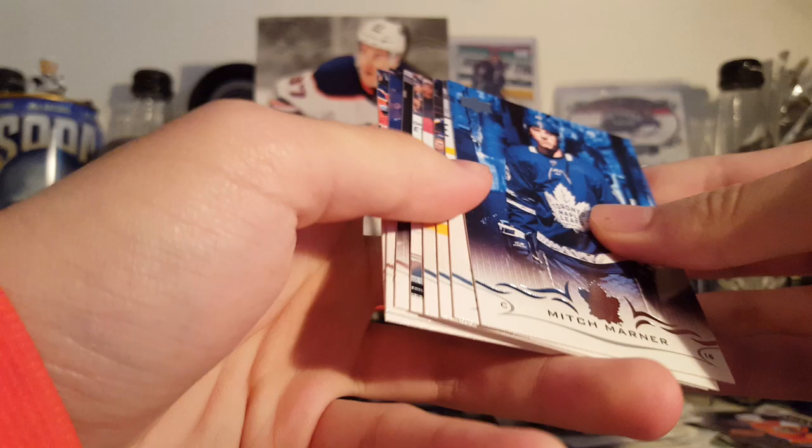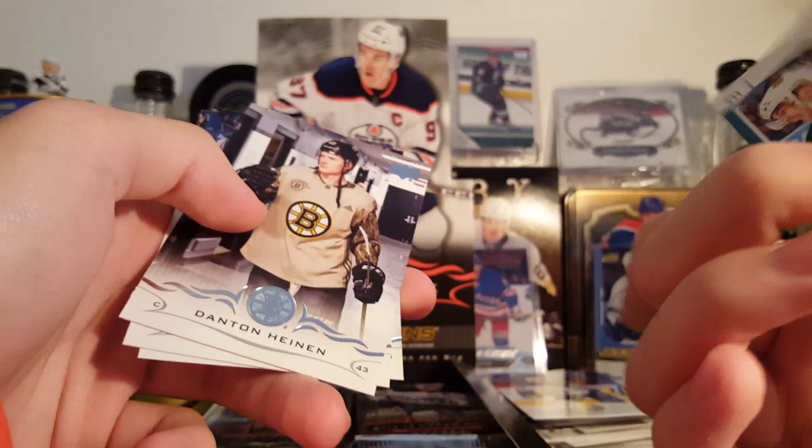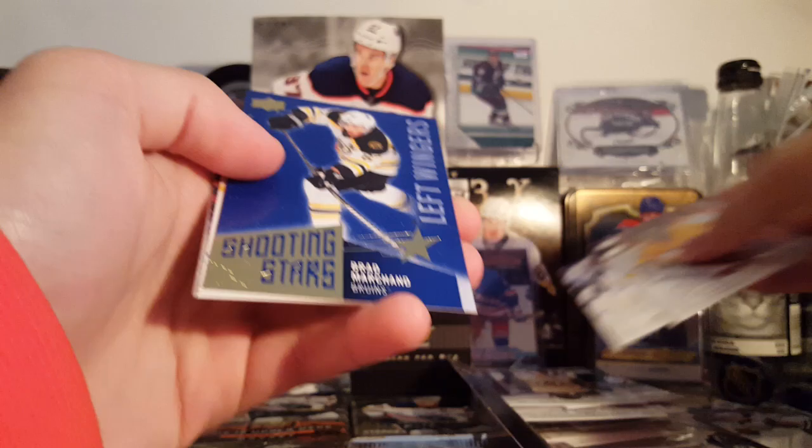Upper Deck Series 1 is typically known for the photography on the base cards, and this year is no different — got some cool photography. Mitch Marner, Henrik Zetterberg, Perrault. Next Young Gun is Louis Belpedio — no clue who he is, had two assists in one game so that's not terrible. Danton Heinen, Tanner Pearson, and Leon Draisaitl. There are also short print base cards this year — a couple popped up on eBay already, just something to look out for.